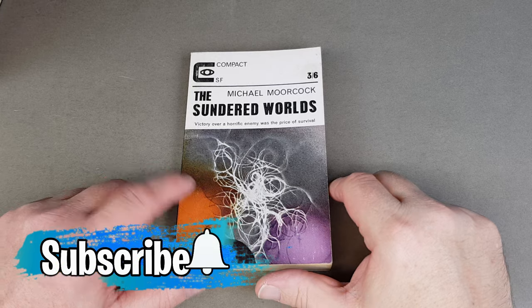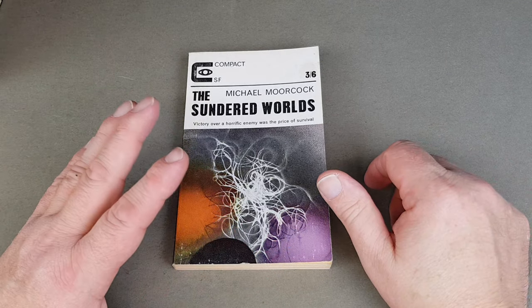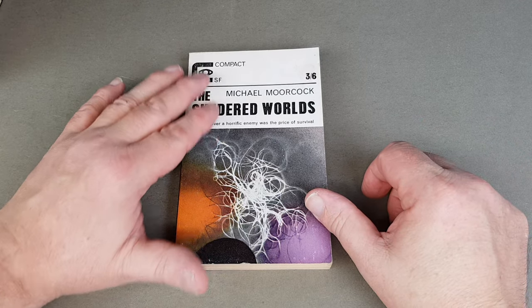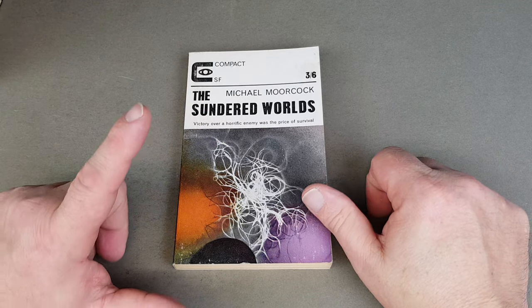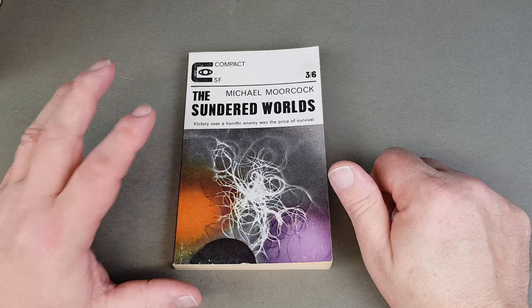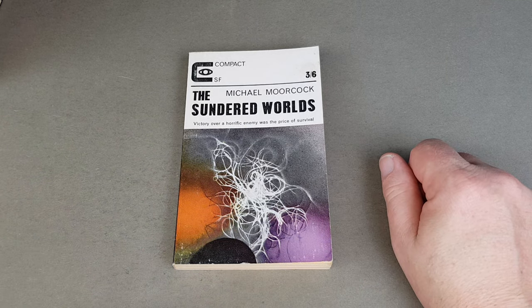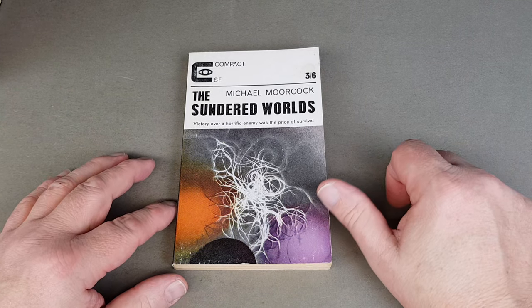We'll start off with my compact SF novels. My compact collection, at least for the science fiction which I'm trying to get it all, consists of the novels, anthologies, New Worlds SF digest and the Science Fantasy digest. So we'll look at them all individually, starting with the novels.